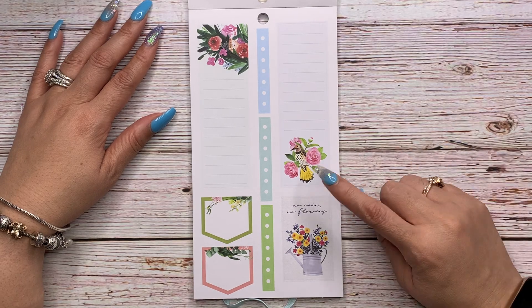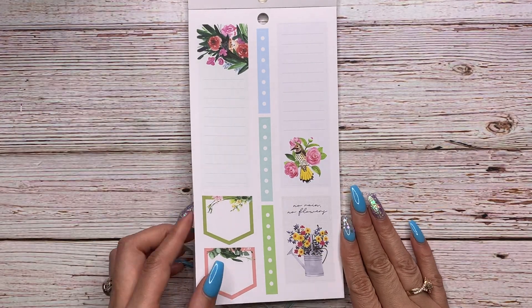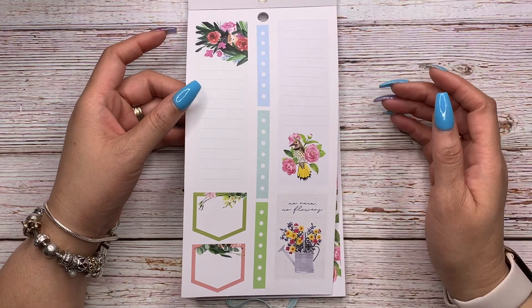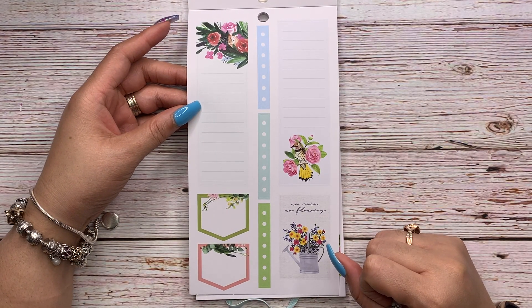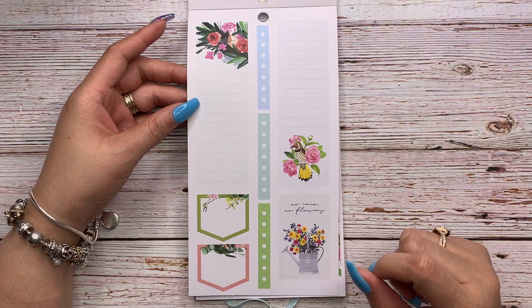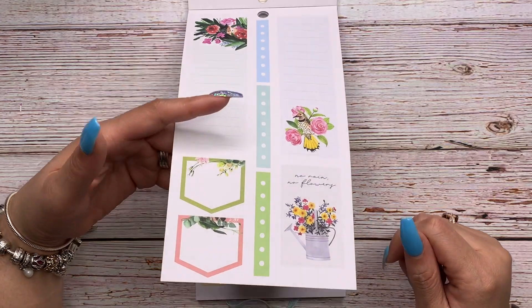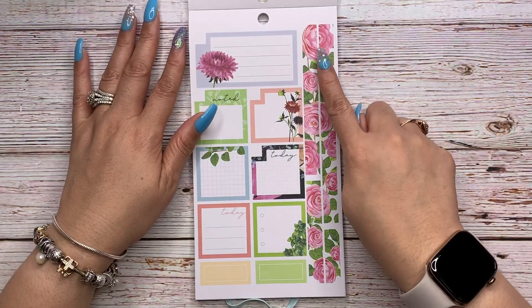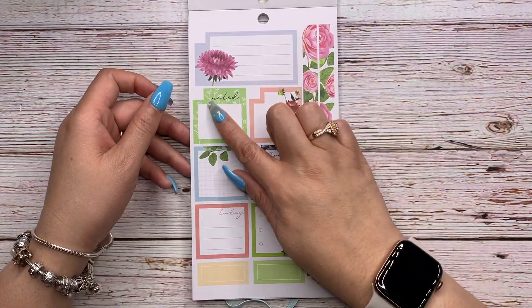Then you have longer sidebar stickers — look at the florals and the little bird in there! I didn't even notice that. This one says 'No rain, no flowers' — true, or as my favorite country husband likes to say, 'If rain don't fall, corn won't grow.' Same thing.